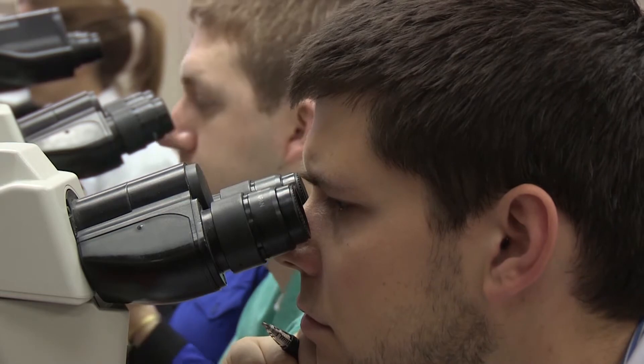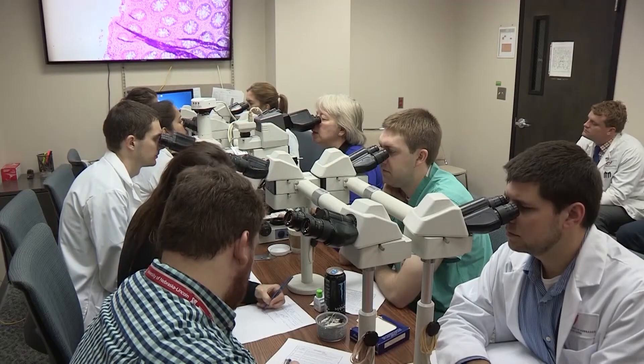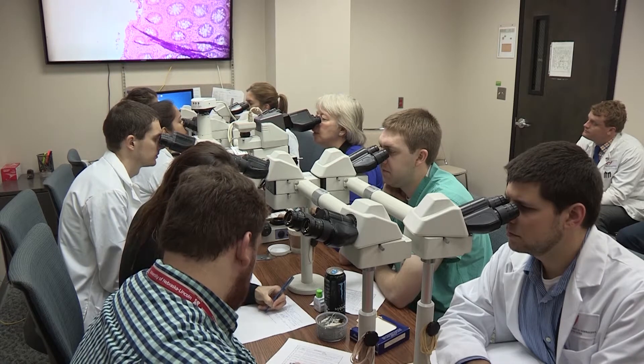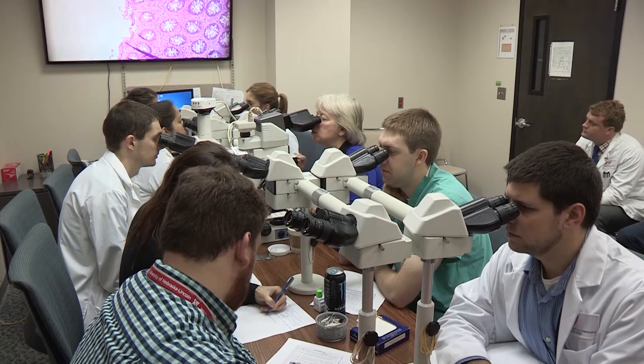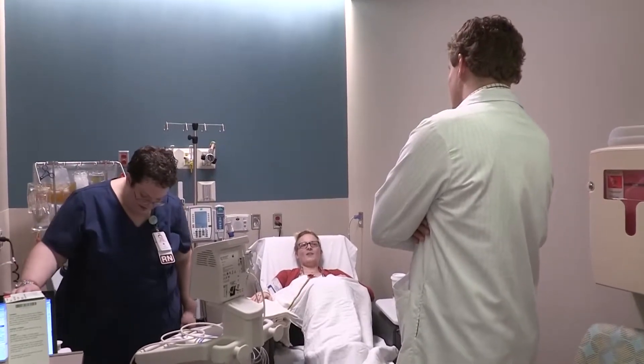Whether you go straight into private practice or do five fellowships, we feel that our job is to give you the practical skills you need to succeed in your first six months of practice whenever that is. The strength of our program is really our faculty and our residents. We have fantastic faculty with experts in most of the major areas of pathology, both anatomic and clinical, and we take pride in training the pathologists of the future.